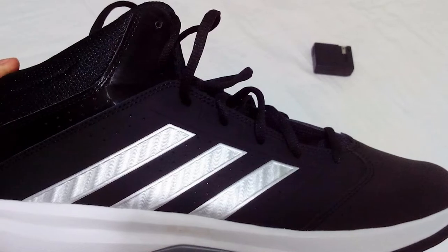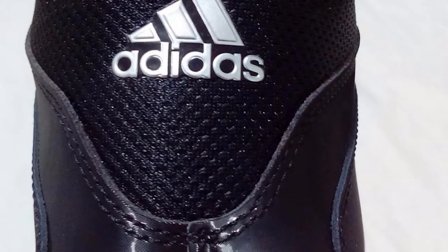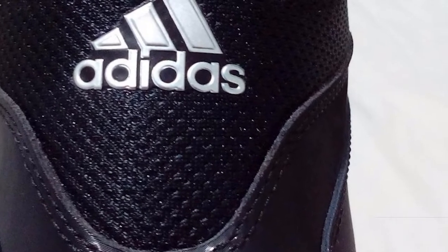Looking at the shoe's dual color tone and glittering tongue, you can tell this sneaker is made for youth and is not confined to basketball courts, as it blends perfectly in any urban setting. Here is everything about pros and cons.